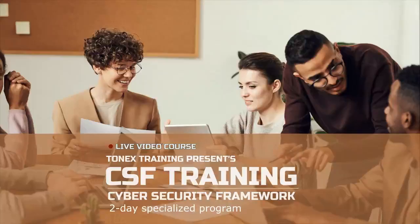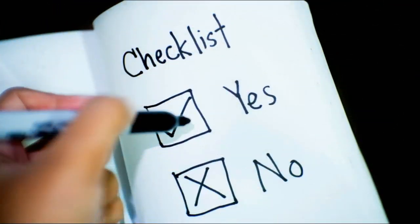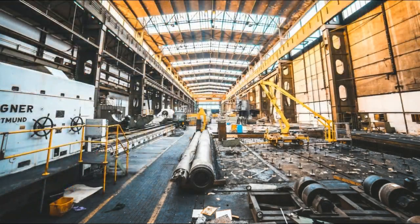Cyber Security Framework training, CSF training, covers the NIST manufacturing profile framework for improving critical infrastructure cyber security. Find out about the Cyber Security Framework and how it can be utilized as a guide for reducing cyber security risk for manufacturers, aligned with manufacturing sector goals and industry best practices.